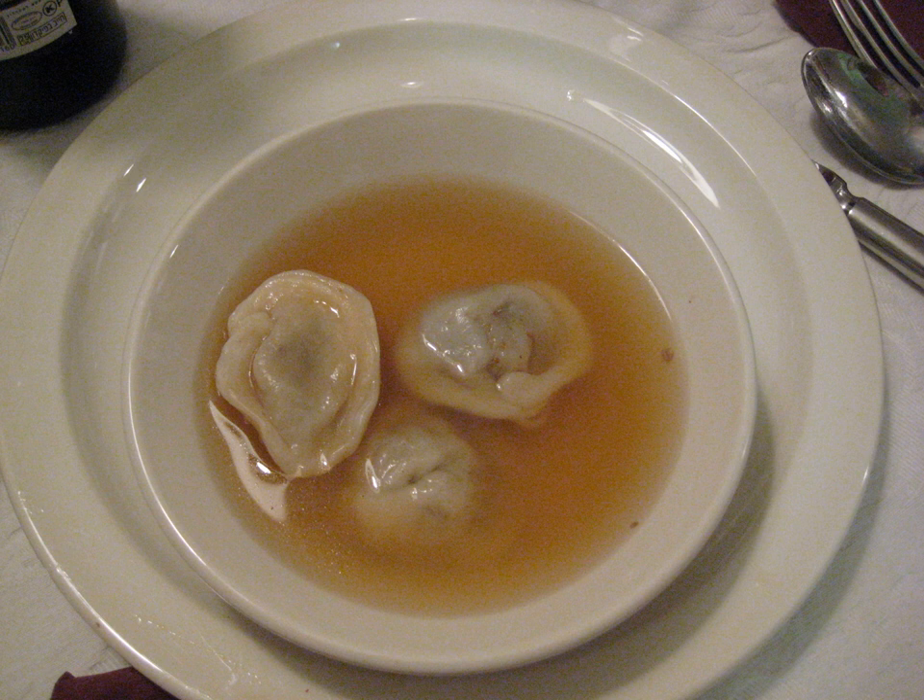The Yiddish word kreplach is the plural of krepl, a diminutive of krap, which comes from Yiddish's ancestor language Middle High German, where krap or krapfa meant a piece of pastry. From the same source come the German Krapfen, meaning deep-fried pastry, and its East Central German dialectal variant Kräpel.